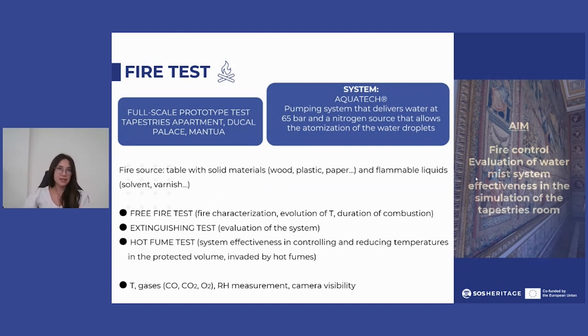From this test, it was possible to establish the time and temperature reached following a fire, the temperature and fire development following the activation of the extinguishing system, and the consequent efficiency of the system.